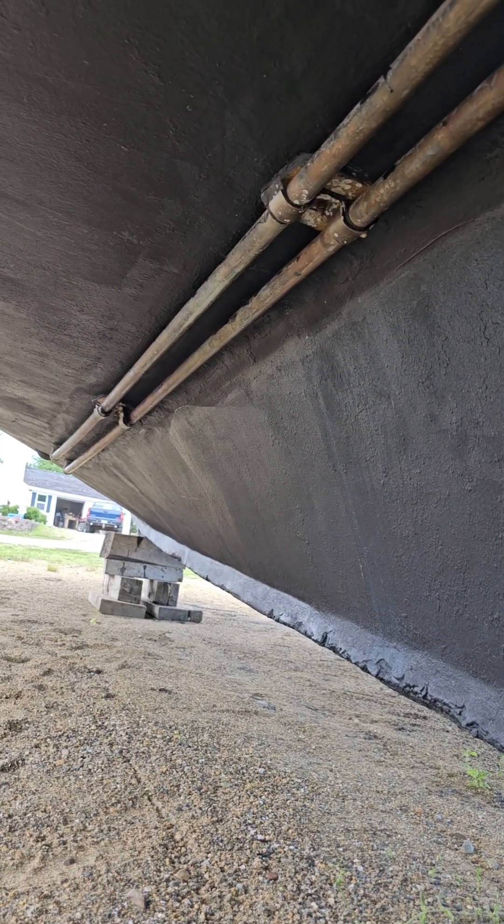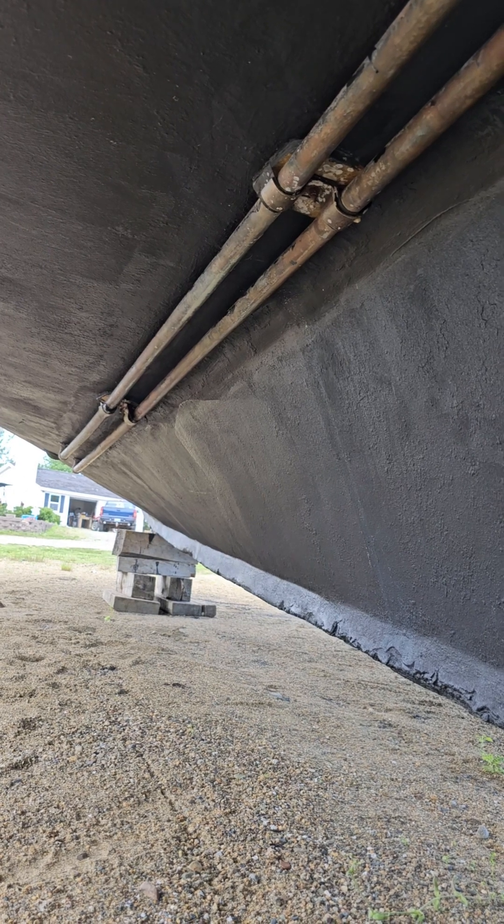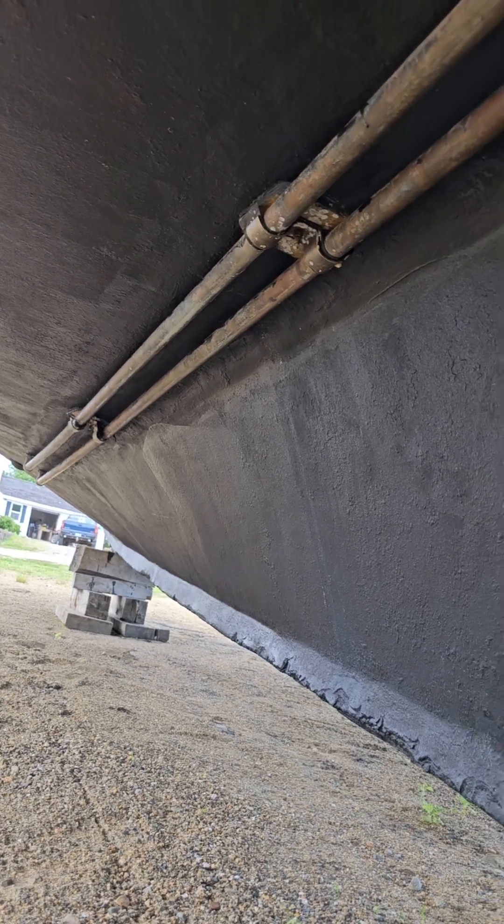Keel pipes, also referred to as a keel cooler, is a closed circuit cooling system mounted externally on the vessel's hull below the waterline.